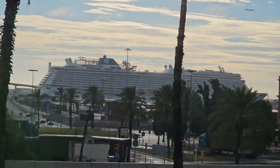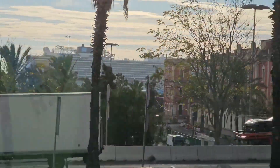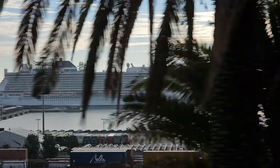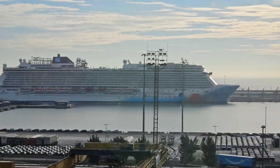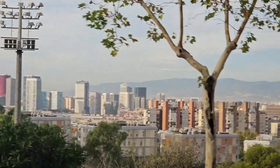After seeing the W Hotel, the Columbus Monument, and the Onadas de Andreu Alfaro at the beginning of this bus tour, we spot the Norwegian Breakaway on our way to our first stop. Hotel Portofira is the red skyscraper.